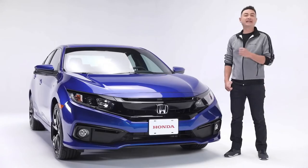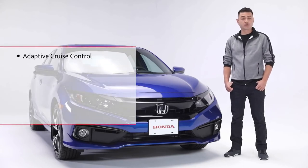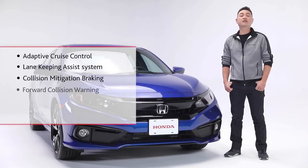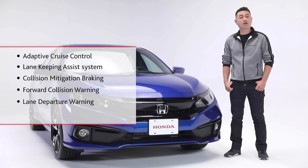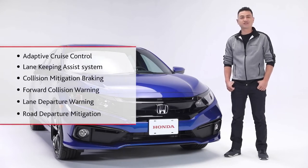Before we get in, let's talk about safety. The Civic Sport features the Honda Sensing Safety Suite, which includes adaptive cruise control, lane keeping assist system, collision mitigation braking, forward collision warning, lane departure warning, and road departure mitigation — all designed to keep you and your passengers safer on the road.